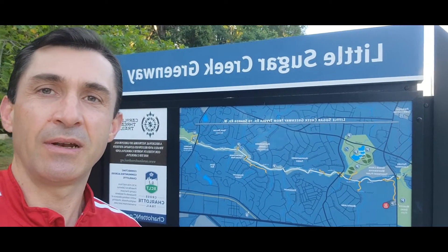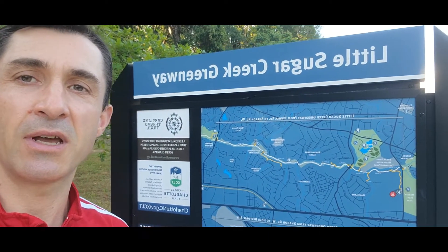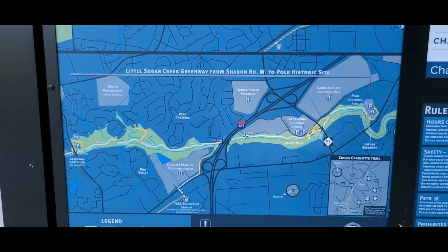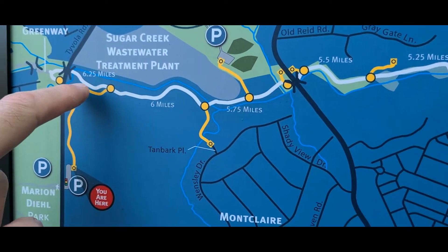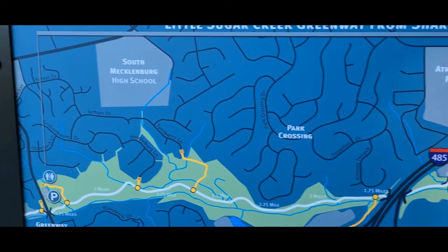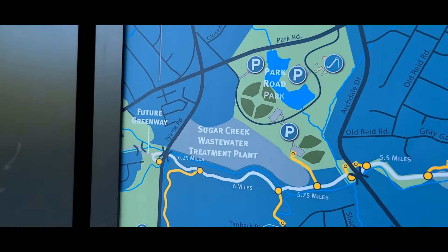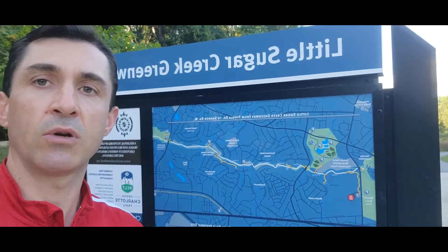I'm at my next stop, which is the Little Sugar Creek Greenway. This is one of our newest greenways here in Charlotte — it opened up to the public maybe about a year, year and a half ago. Let me show you the map and figure out exactly where it goes through. The length of it is 6.25 miles. It starts from one side all the way down south on South Polk Street, goes through 485 Sharon Road West, and through all these neighborhoods. This is one of the best, newest greenways we have — check it out and enjoy it, I'm sure you will not be disappointed.